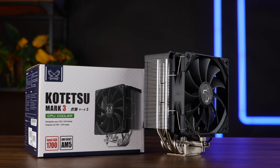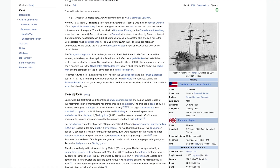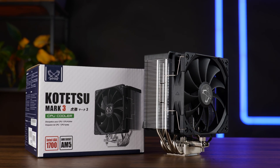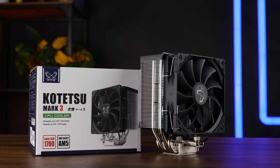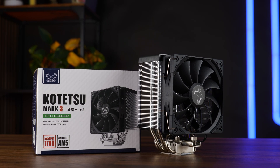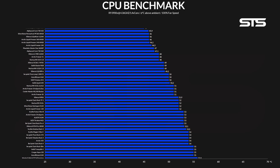The single tower, single fan air cooler named after either a sword or some sort of hybrid submarine and sail ship mixture — whatever this is meant to be — is the next iteration of their previous Mark II. Given how it looks, it should perform somewhat in the same range as their newest Fuma and Mugen. So let's immediately jump into the benchmarks.